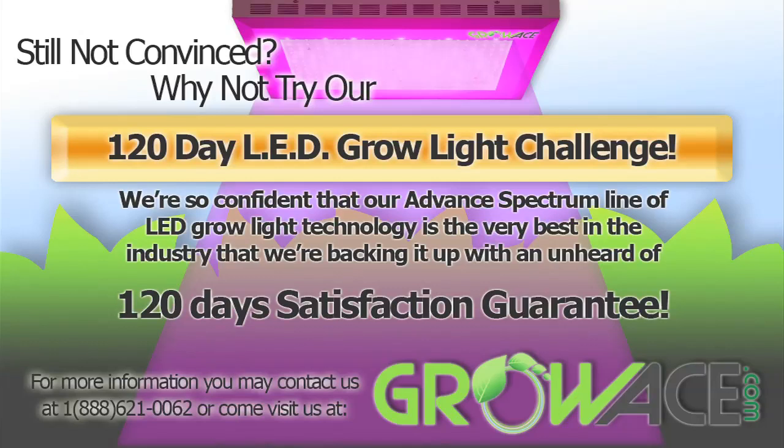For more information, you may contact us at 1-888-621-0062 or come visit us at growace.com.